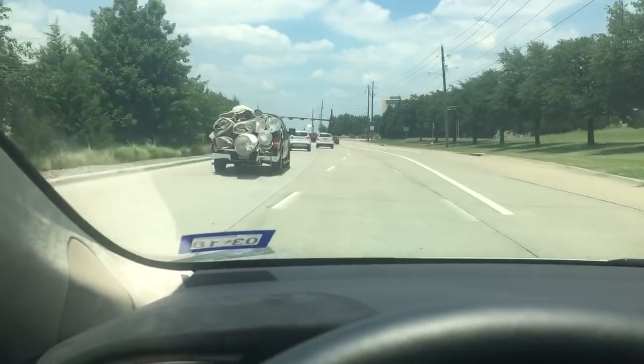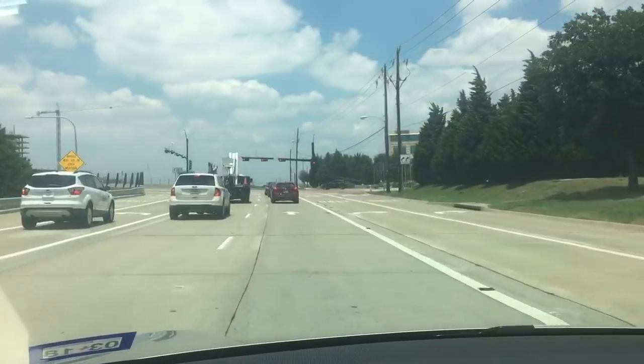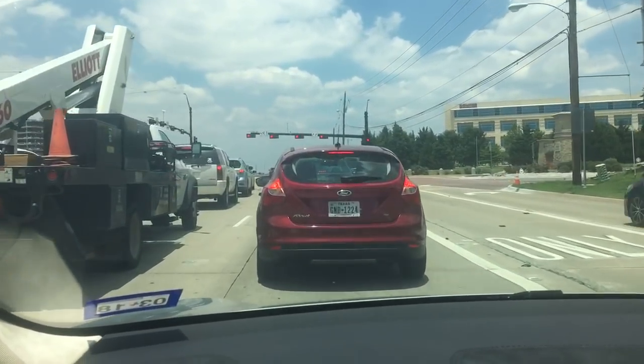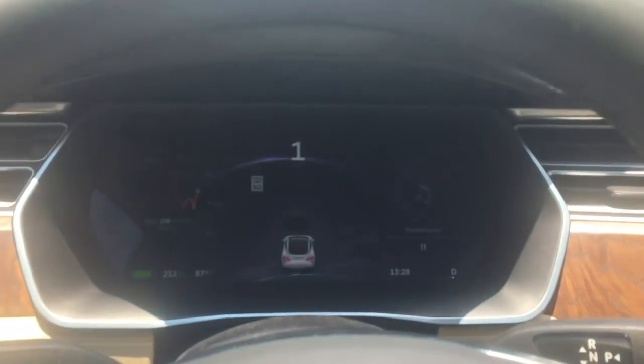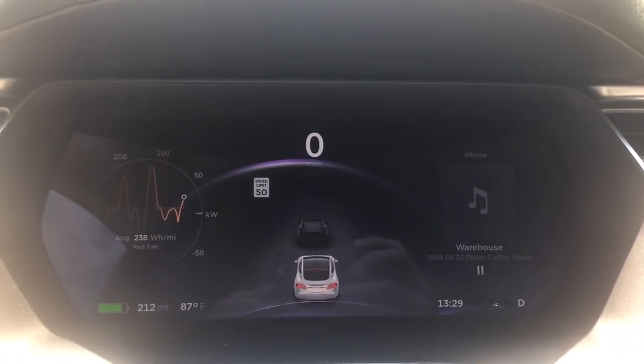So it's kind of interesting that the detection of objects doesn't take into account things that may protrude from the back of vehicles that would need to give the car extra stopping distance. Anyway, thought that was interesting, wanted to share.